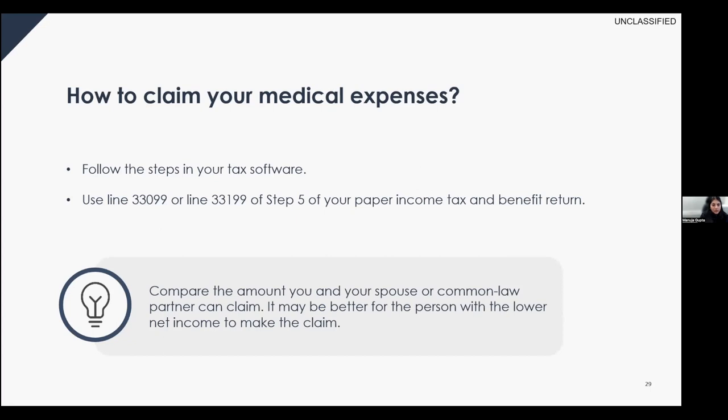You can claim eligible medical expenses by following the steps in your tax software, or on paper at line 33099 or line 33199 on step five of your income tax and benefit return. You can compare amounts claimable by you versus your spouse or common-law partner — it may be better for the person with the lower net income to make the claim.